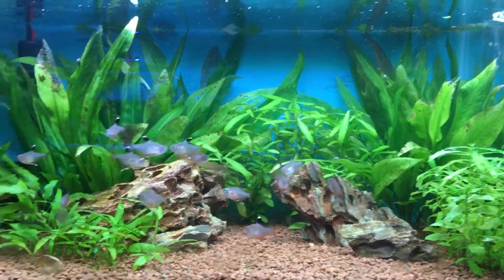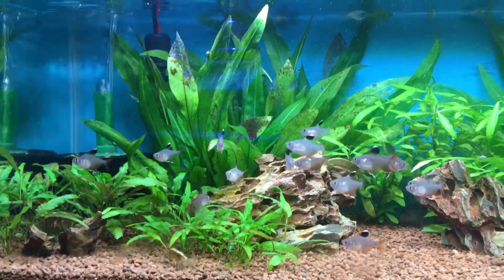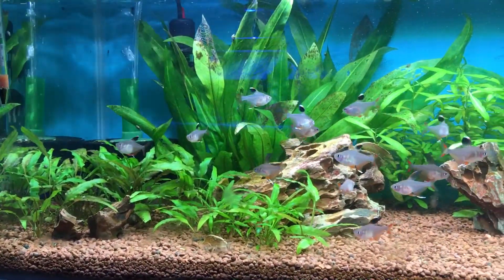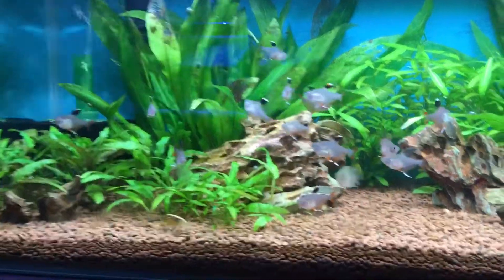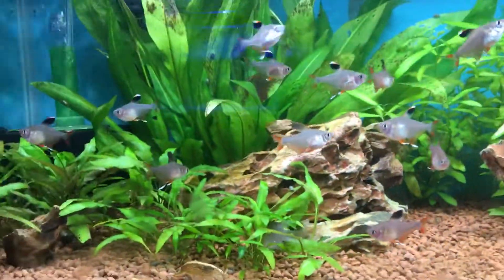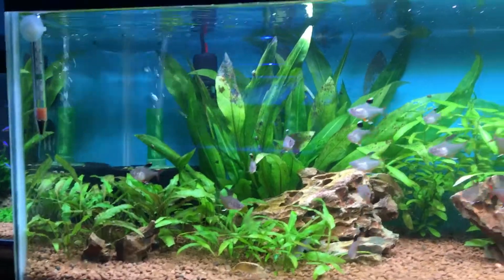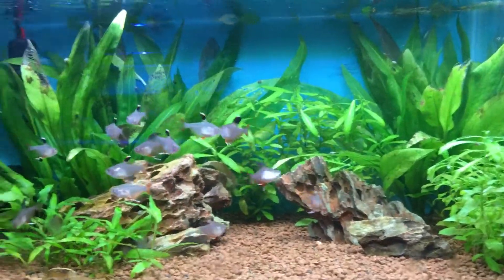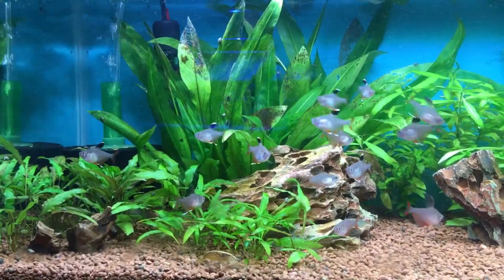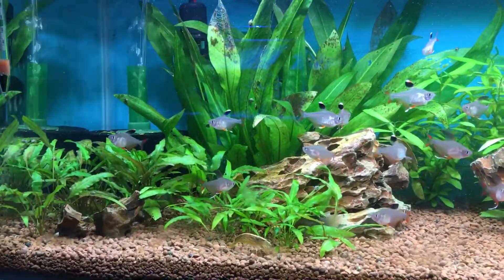Yeah, basically just a fish profile on the keyhole cichlid. If you want any more information on them, or a more in-depth video on how to actually keep them, just let me know in the comments and I will do that. And if I've missed anything that you think I should have mentioned — because I probably have, there's a lot of things to list off — just leave them in the comments.